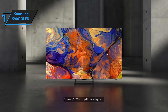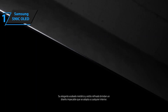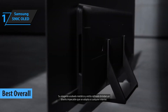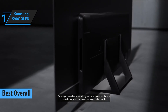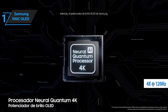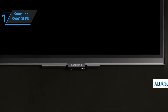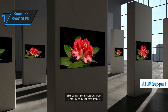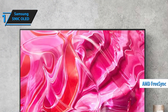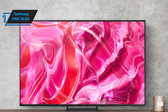Introducing the Samsung S90C OLED, a dazzling display that has secured its place as the leading gaming TV of 2024. This television is a gamer's paradise, offering a plethora of features that cater to the modern gamer's needs. These include support for 4K 120Hz or 144Hz visuals, variable refresh rates, and automatic low latency mode switching. Upon detecting a gaming source, the S90C also supports AMD FreeSync and boasts an on-screen game bar menu system to monitor and adjust gaming signals.